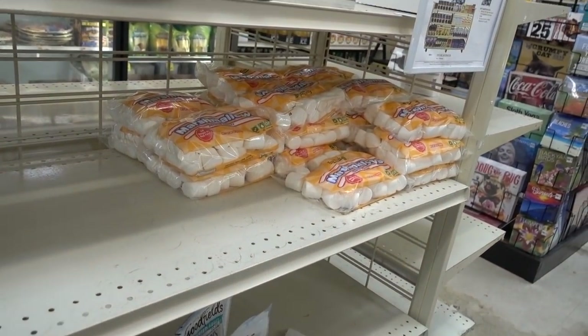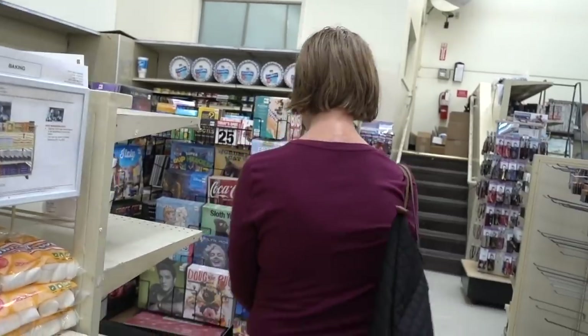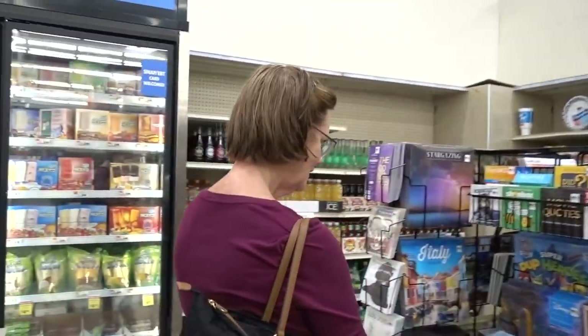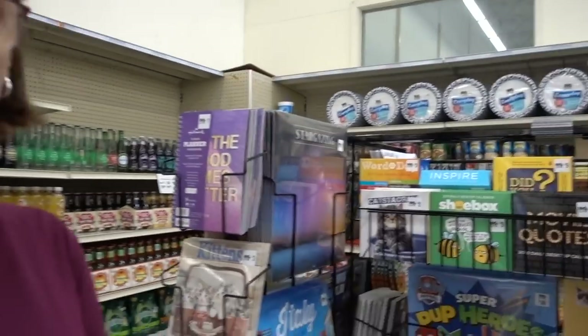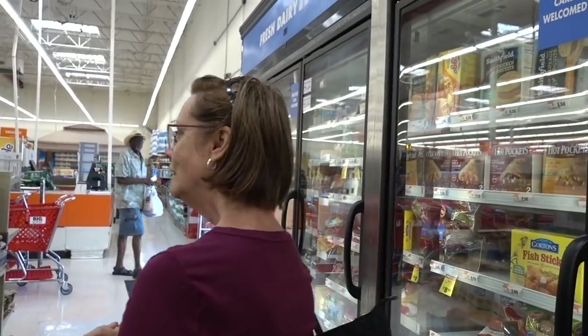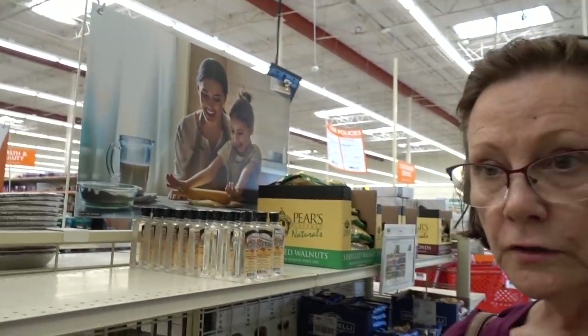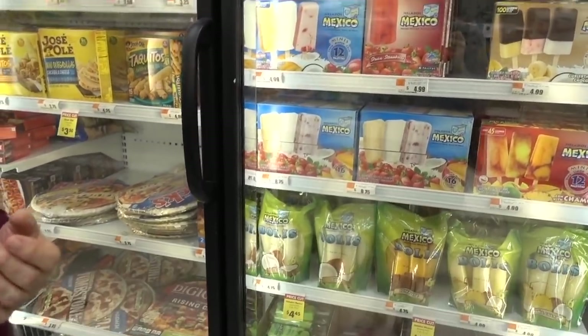The vegan marshmallows — Dandies — they need to come out with pumpkin spice Dandies, and they also need to come out with a peppermint marshmallow. I'm saying this like I would just eat them — I don't really enjoy marshmallows. They would be really good in the Four Sigmatic mushroom cocoa. What's been your favorite Four Sigmatic beverage? The cocoa with a little bit of chili spice — that one is really good. Number two would be the cinnamon one.